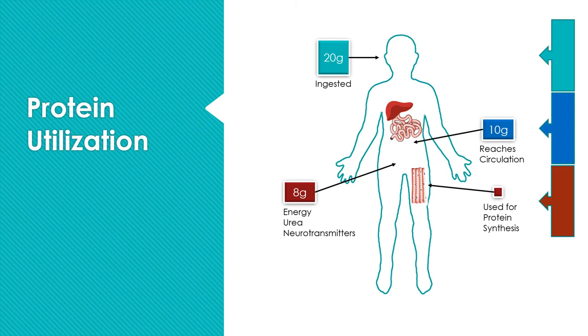Let's start our discussion with a review of protein utilization — from ingestion to metabolism to incorporation. In this example, we're assuming a person ingested 20 grams of protein with a meal. Once that protein is ingested, the first stop is the digestive system. The enterocytes of the small intestine are going to take up a lot of protein and use it directly for energy — they're very metabolically active. The liver is also very metabolically active and gets first pass before proteins hit the circulation. So between the enterocytes and the liver, about 50% of ingested protein is used before it even reaches circulation — leaving about 10 grams reaching the bloodstream.